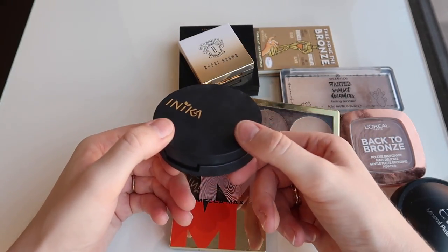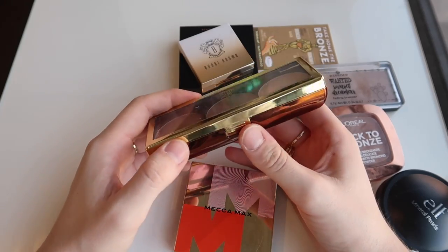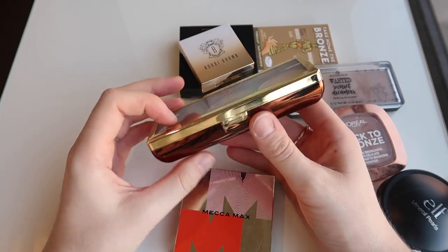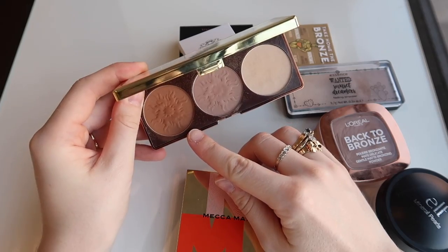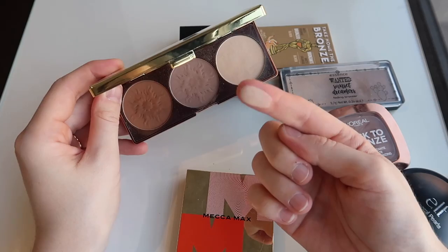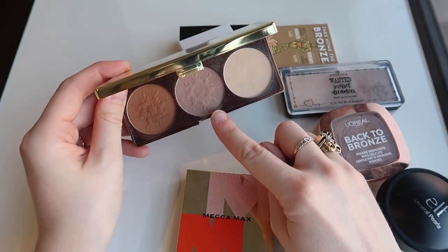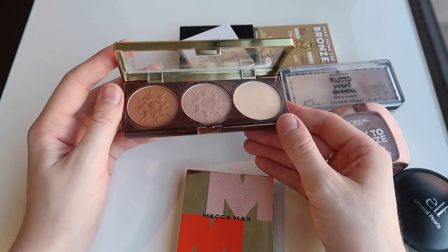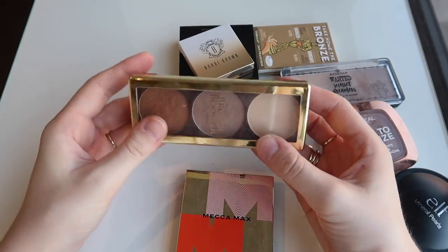This should actually probably be in my contour pile because that's kind of what I used it for — it's the Physicians Formula Matte Sculpting Bronze Booster. While I really like the contour powder in this, the bronzer is just not a very good shade for me. It's much too dark and too warm, and this light matte shade is just like a cream shadow basically. I know I've got lots of contours that are very similar to this, so I think I will actually declutter this little palette because I'm just not going to get the use out of it.